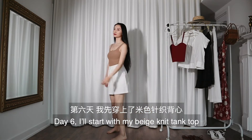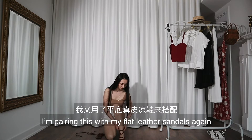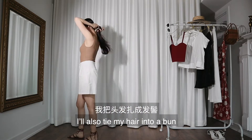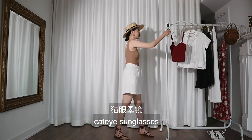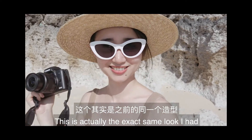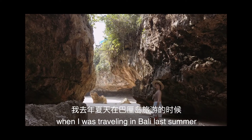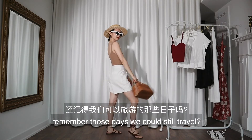Day six: I'll start with my beige knit tank top and white linen shorts, pairing this with my flat leather sandals. I'll also tie my hair into a bun, wear my straw boulder, cat eye sunglasses, and my basket bag. This is actually the exact same look I had when I was traveling in Bali last summer. Oh boy, remember those days we could still travel?